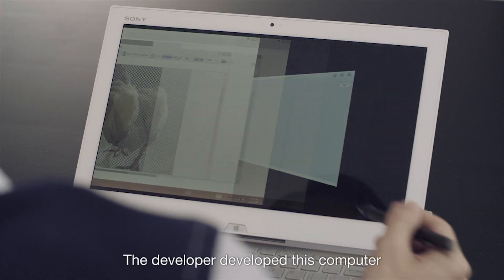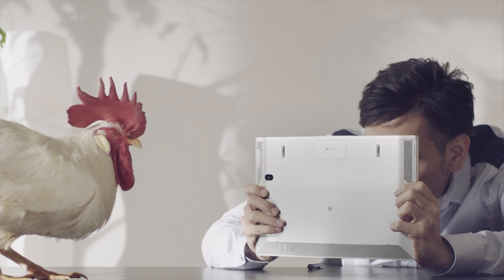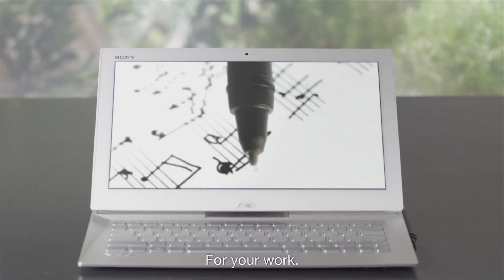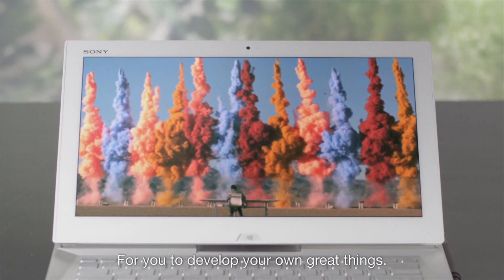The developer developed this computer for you to always take with you. For your work. For your play. For you to develop your own great things.